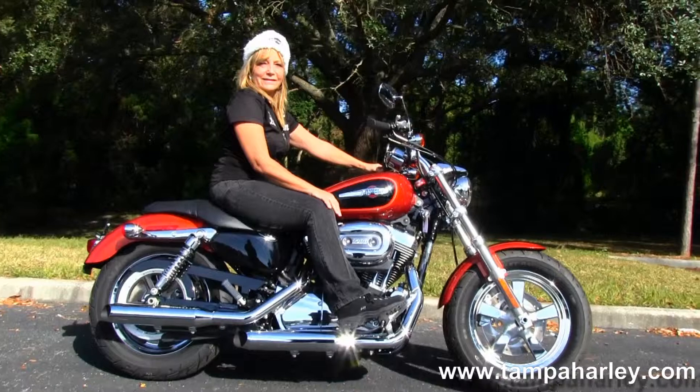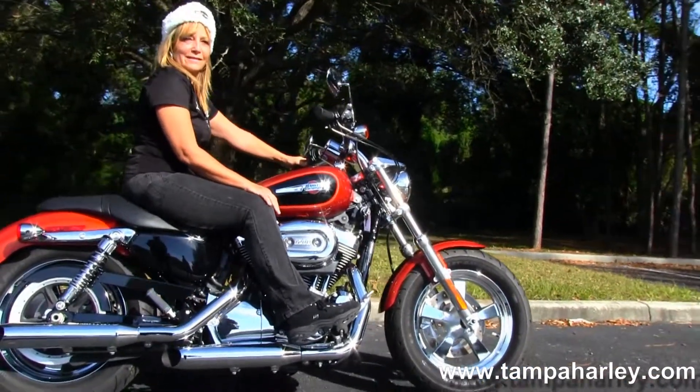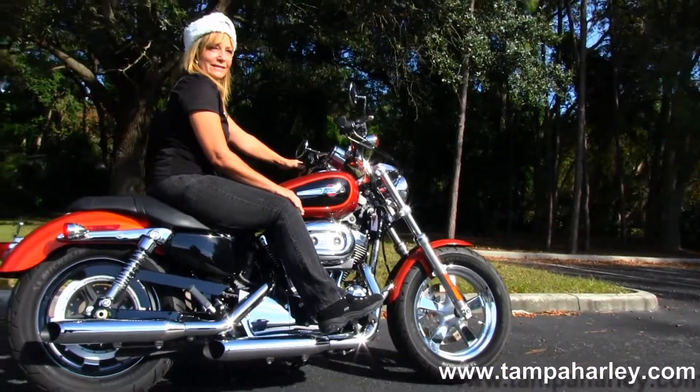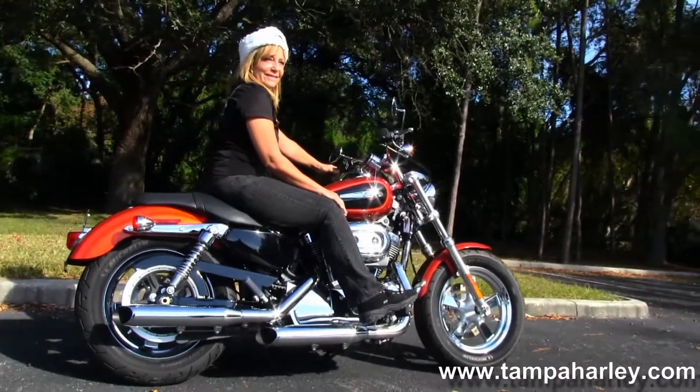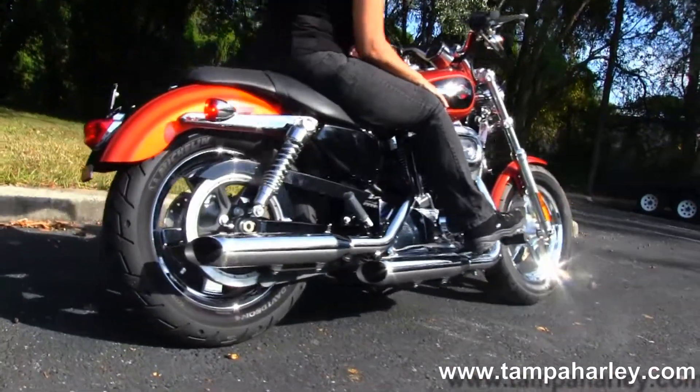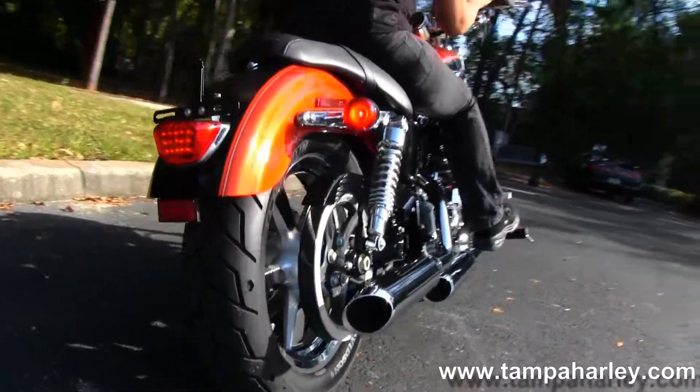Starting out front with the five-spoke mag rims, moving on back to the forward controls. 1200cc V-twin engine with five-speed transmission. Chrome dual staggered exhaust. Fully adjustable long travel rear shocks. Sporty wrap-around rear fender.